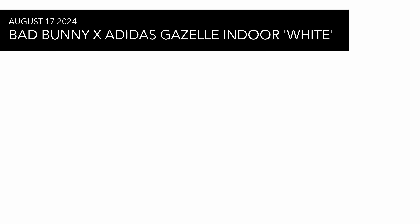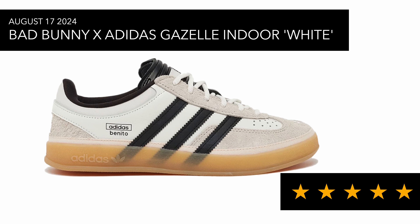This one has been getting pushed back with differing dates, but it's supposedly on the 17th of August — the Bad Bunny Gazelle Indoor in white. I actually really like this sneaker; it's something I would check for and definitely try to grab. We'll see what happens.